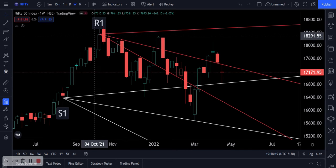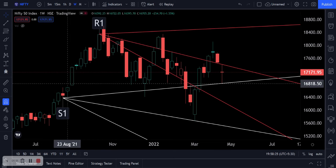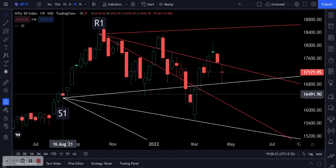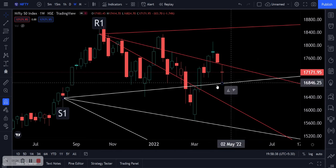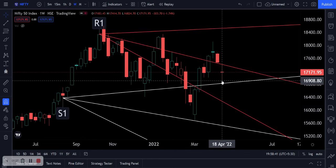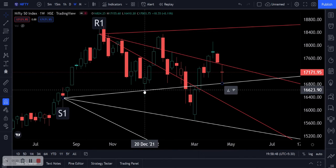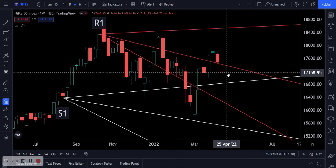The red lines here are your Gann resistances from the week of 11th October last year. For support, these white lines are your Gann supports from the week of 16th August, also last year. As you can tell, this support line right here has been tested on several occasions throughout, and this is quite a major support that we tested last week with the low of 16,825.